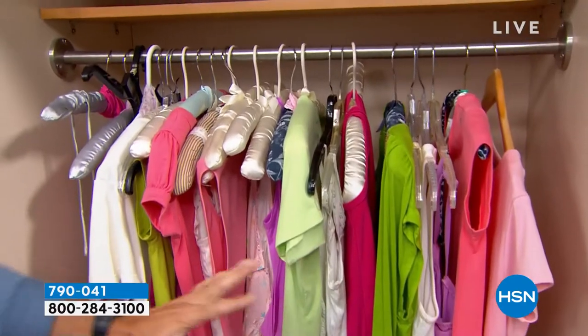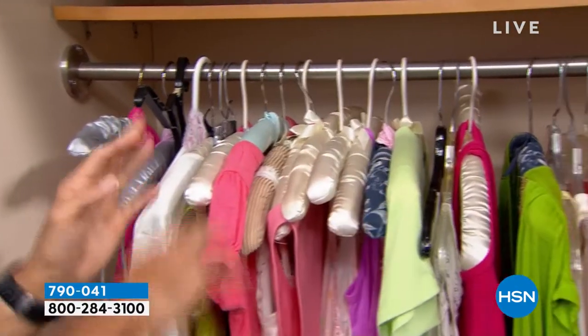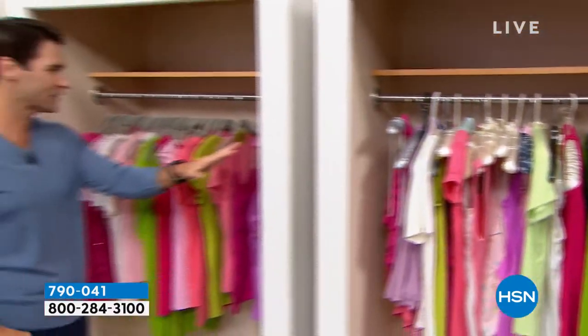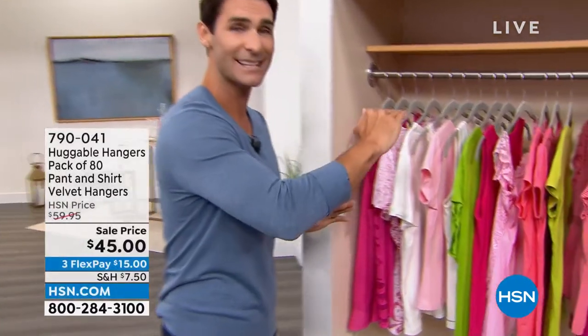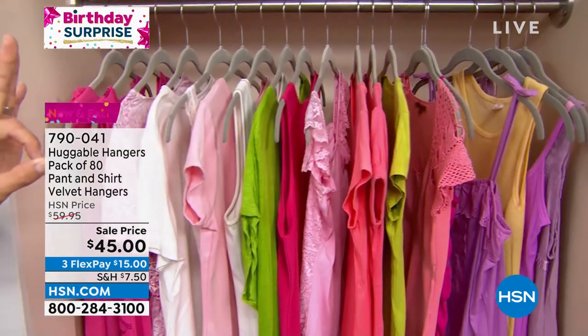Does your closet look like this? And it's okay if it does. A lot of our closets look like this before we got huggable hangers — different heights, different sizes, different widths, kind of a mess, stuff is falling. Now I want you to follow me and take a look. The first thing you're going to notice about a closet with huggable hangers is that everything is at the same height, right? Everything is uniform, everything is in order.